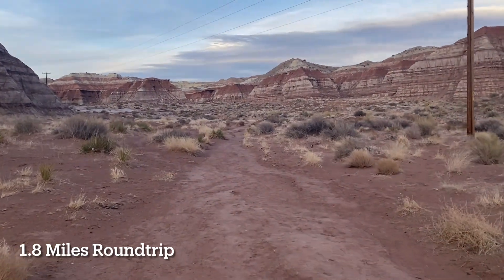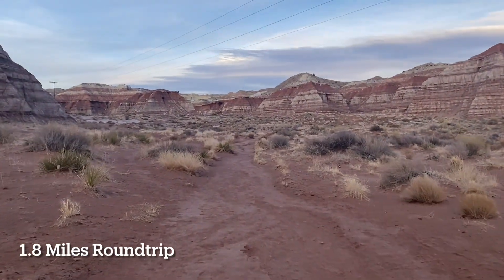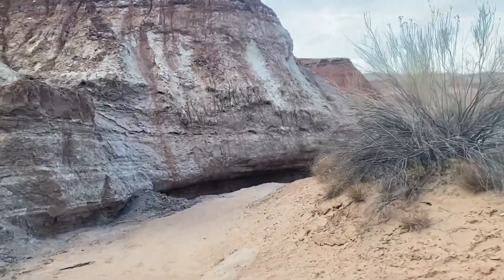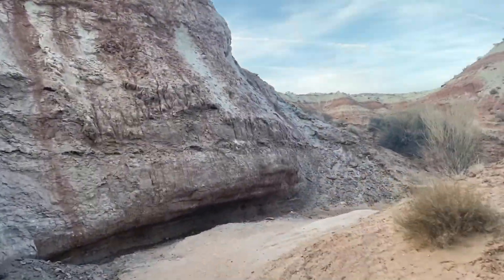The trail is marked and easy to follow. After the first few hundred yards across desert terrain, the canyon narrows and the trail stays very near the creek bed.